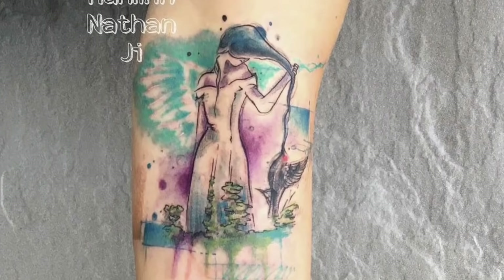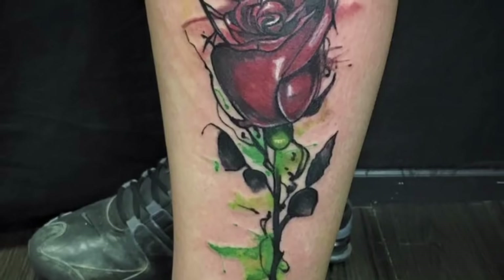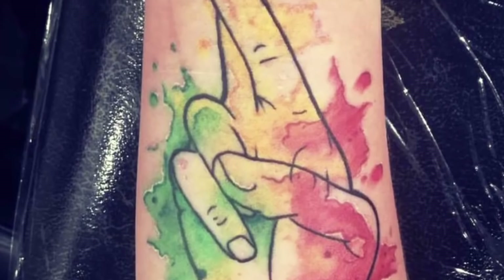A watercolor tattoo is a bright, vivid marking made up of a number of subtle color gradients and techniques that create a more gradual color fade out. This effect is intended to mimic the characteristics of a classic watercolor painting, which is where the style gets its name.